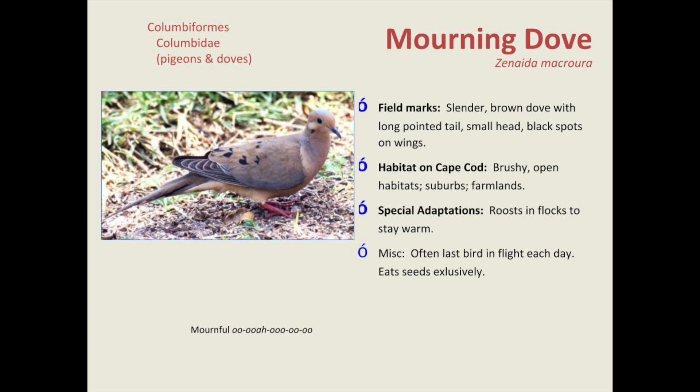Here's the mourning dove. Many people think its call is an owl because you can't tell where it's coming from. They pick up lots of small stones and grit off the ground — that's why you see them on roadsides. The grit goes into their gizzard and crop and helps break down hard seeds, since birds don't have stomach acid like we do. Owls, chickadees, gulls, and other birds regurgitate pellets of non-digestible material like insect carapaces, shells, and fish gills.